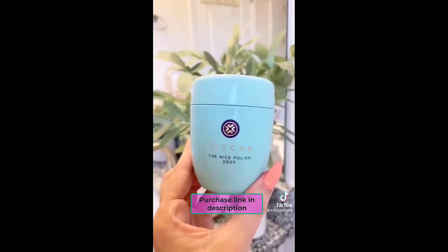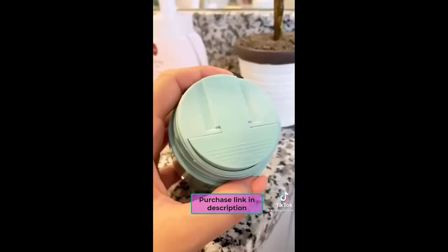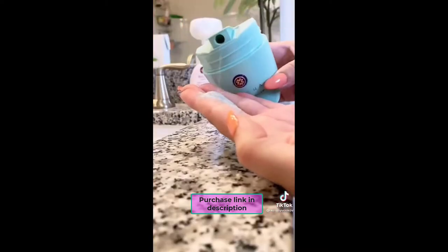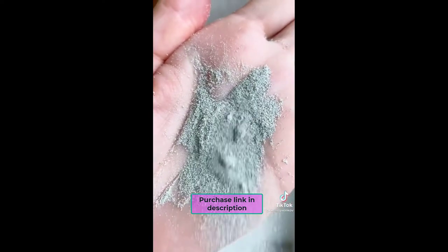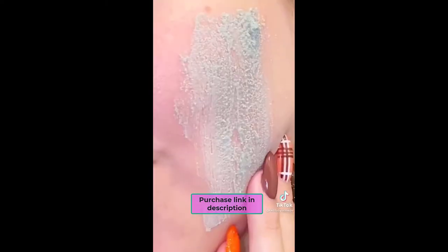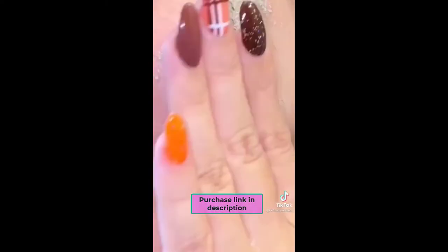Lastly, the star of my skincare routine lately: the Tatcha Rice Polish. This is such a gentle yet effective exfoliator — it's one of my favorites. It comes out as a powder, but once you get it wet it forms into a paste. I feel comfortable enough using this every single day, and it makes your skin incredibly soft.